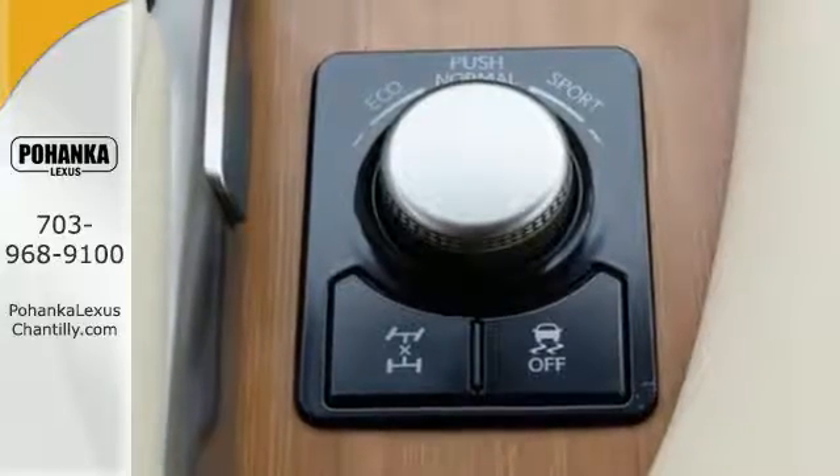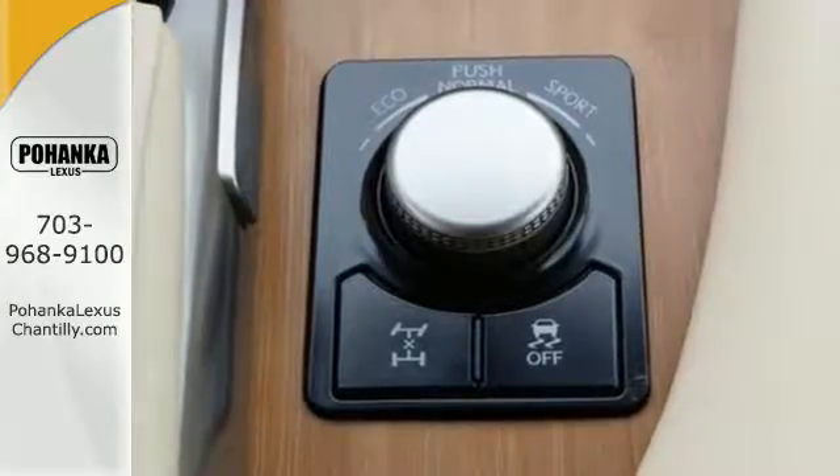And you'll stay in the loop with the Lexus Enform Service Connect app, giving you status and maintenance updates.